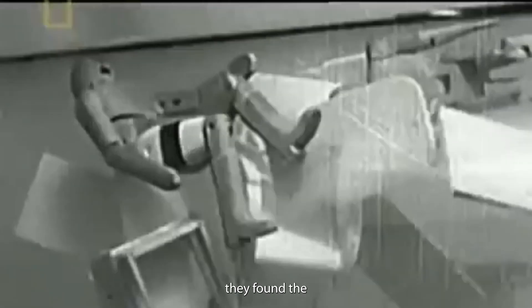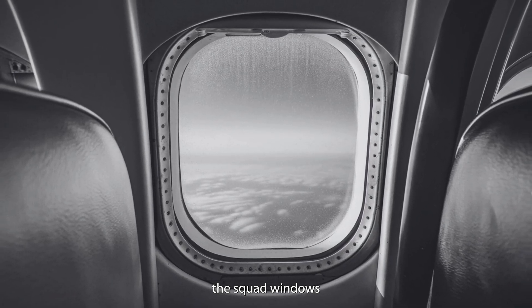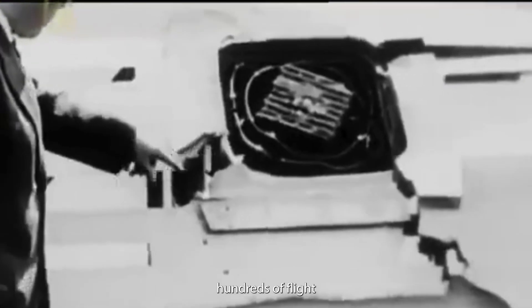And then they found the real problem — the square windows. The square windows have sharp corners, and these corners create stress points in the metal. Over time, a tiny crack formed, and after hundreds of flights, the plane would break apart.